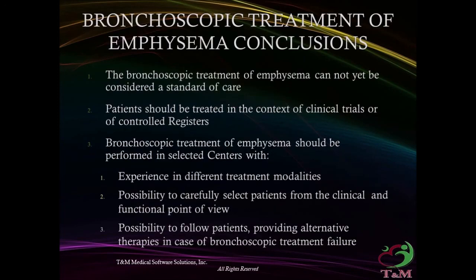Conclusions: Bronchoscopic treatment of emphysema cannot yet be considered a standard of care, and patients should be treated in the context of clinical trials or controlled registers. Procedures should be performed in selected centers with experience in different treatment modalities, ability to carefully select patients from clinical and functional points of view, and the possibility to follow patients and provide alternative therapies in case of bronchoscopic treatment failure.